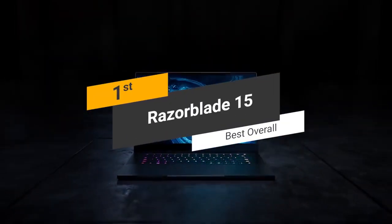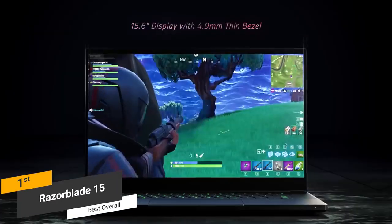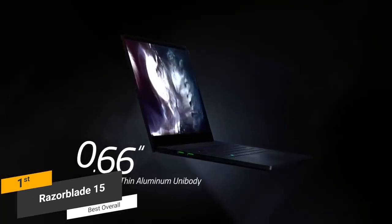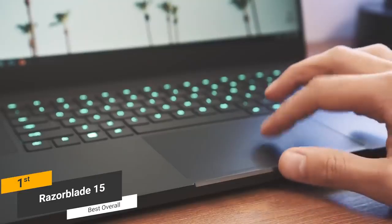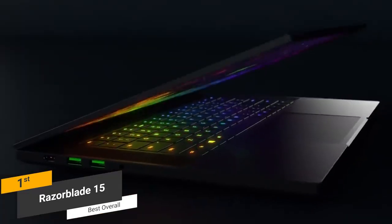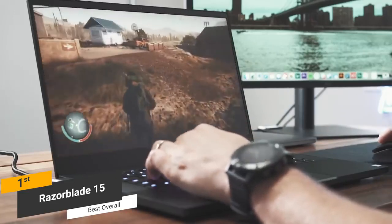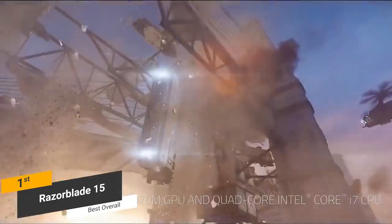Coming in first place, we have the Razer Blade 15, our pick for the best overall gaming laptop. It features a unibody aluminum frame with a stylish angular design, measuring 9.2 x 14 x 0.7 inches and weighing about 4.5 pounds — very powerful and compact. The keyboard has plenty of travel with smooth and responsive feedback, and the trackpad is centered with a clickpad design offering accurate and smooth tracking. The 15.6-inch display has a high refresh rate of 144Hz and full HD resolution with an edge-to-edge design, accurately displaying a wide range of colors.